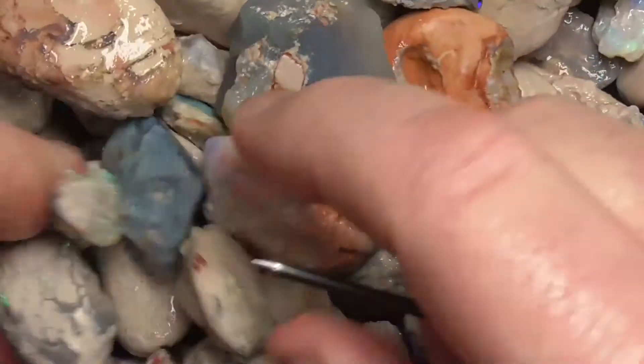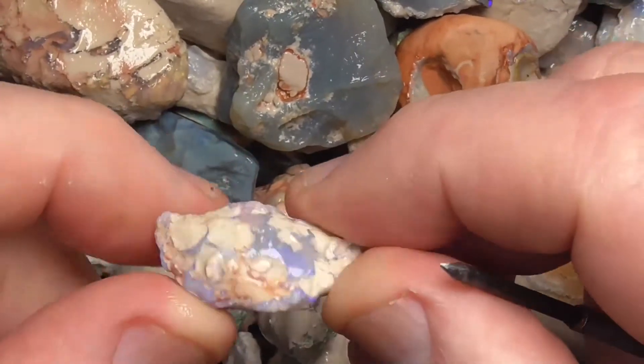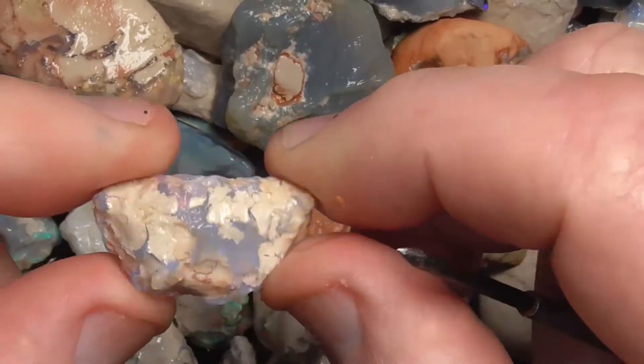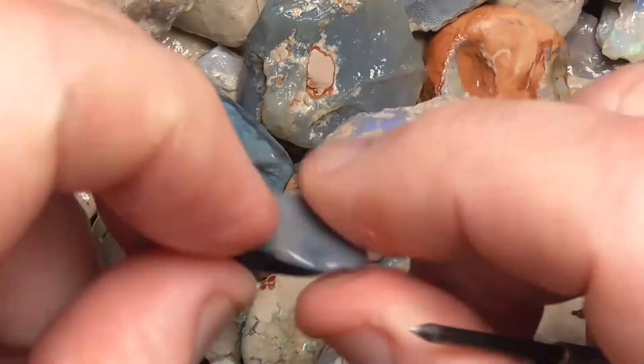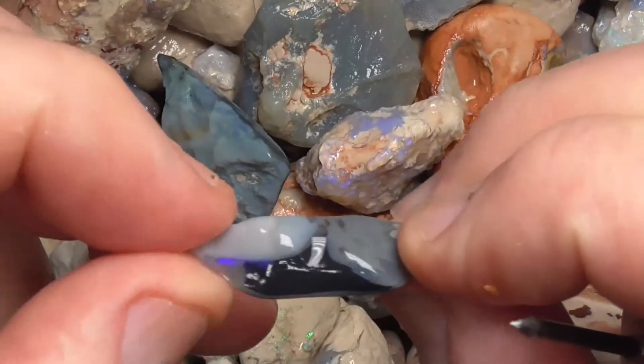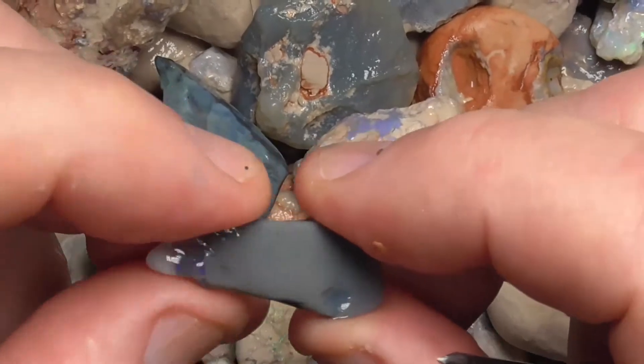Basically this has just been sold as a curio parcel. Maybe put some of them in the specimen cabinet, give them to the grandkids. You can see that this piece is very rounded because it's been tumbled so much.